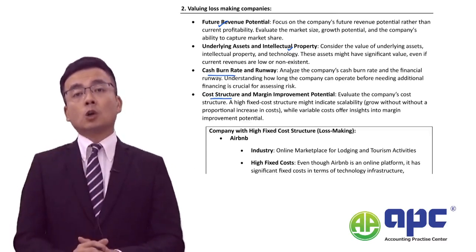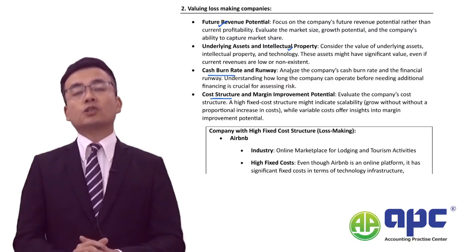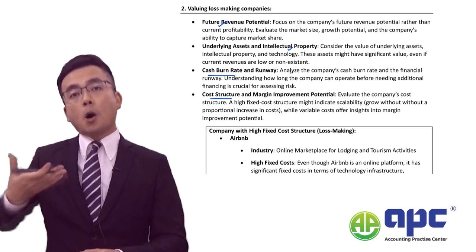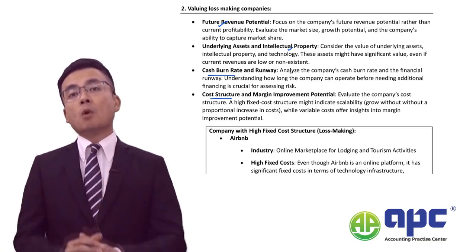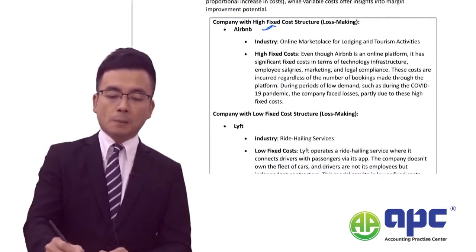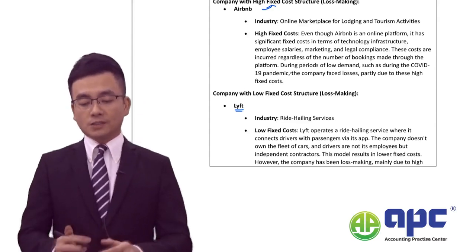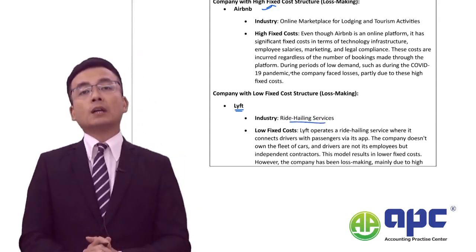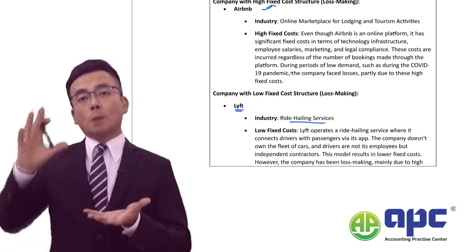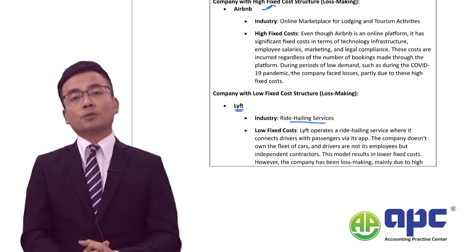The cost structure is also very important. Quite a lot of these loss-making high-tech companies have a very high fixed cost structure, which means in the near future if you scale up your business activity and get more customers, you don't incur too much additional variable cost. However, unlike Airbnb, another company called Lyft — the ride-hailing service — has a very low fixed cost structure, meaning if business activity scales up it will have to incur lots of other costs corresponding to the increase in revenue.